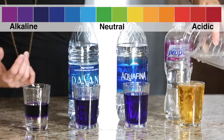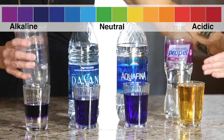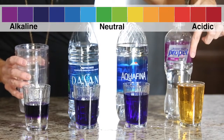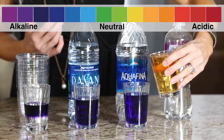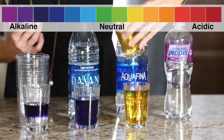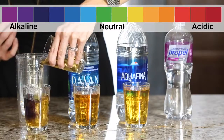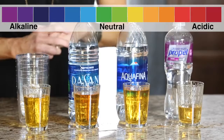Let me show you the dangers of things like Propel, soda, and Gatorade that are so full of chemicals and sugar. It literally takes 32 glasses of 9.5 Kangen water to just neutralize one of these. If you're thinking maybe once in a while it's okay, look how acidic it is — we just pour a little bit back in and it brings it right back to acidic again. So it's very important to know the acidity level of what we're drinking.